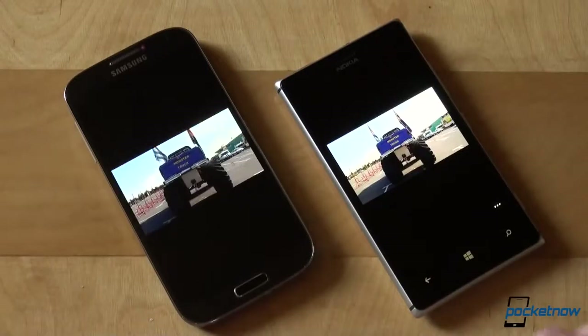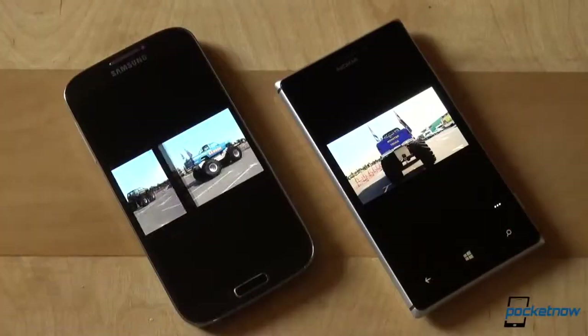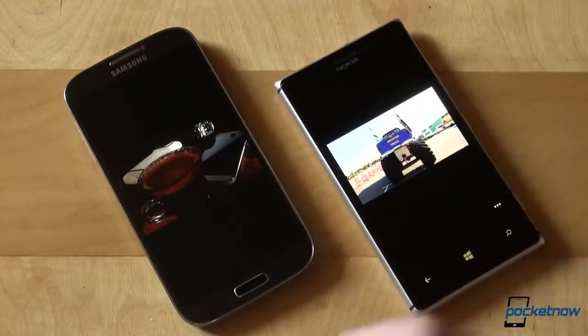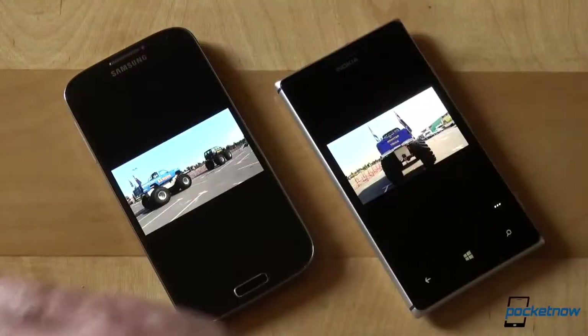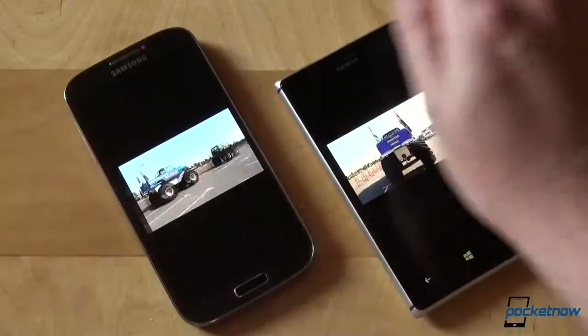AirView enables you to hover over the screen to see more relevant information, and it is just one of the countless features Samsung is offering with its TouchWiz user interface. Gestures, tilting, hovering, head nodding, tapping, flipping — everything is there, and while using all or some of them is arguably up to the user, they're definitely bundled. For an in-depth look at all the features of the S4, make sure to watch and read our full review.